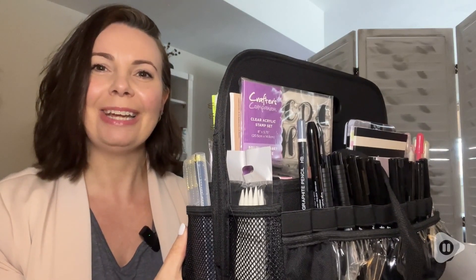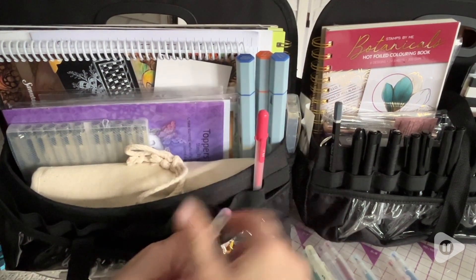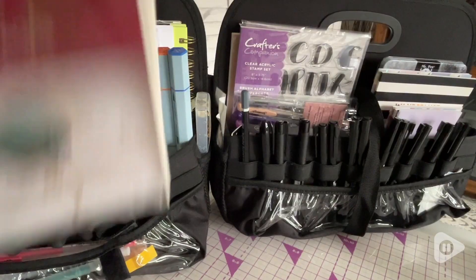Hi everyone, this is Heidi with WTI, and this portable desktop organizer by Totally Tiffany has just so many unique features.